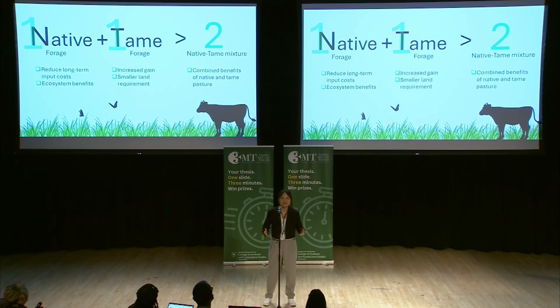Apart from other scenarios, in the grassland we live in, we can also make 1 plus 1 bigger than 2 through using native and tame mixtures.